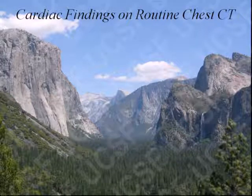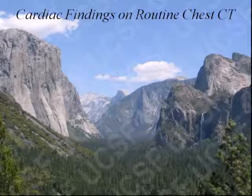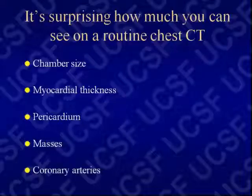Since echocardiography moved from radiologists to cardiologists 20-30 years ago, radiologists have become increasingly uncomfortable interpreting cardiac findings on CT. But with today's incredibly fast scanners and more gated studies, it's actually quite surprising how much you can see even on a non-gated 64 multi-detector scanner and how much you can evaluate in the heart.